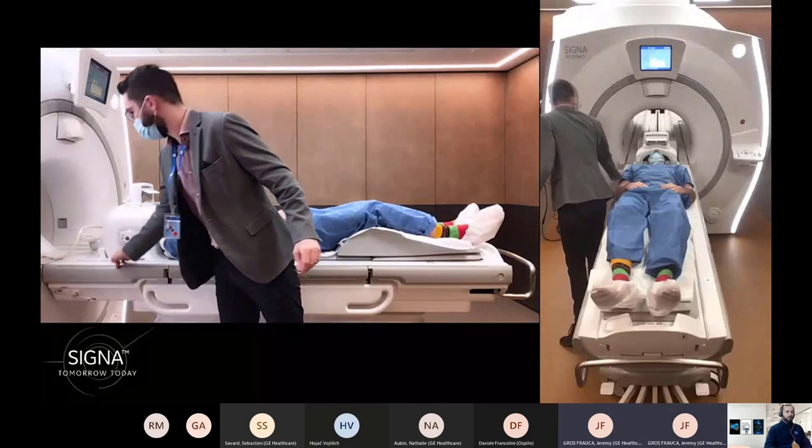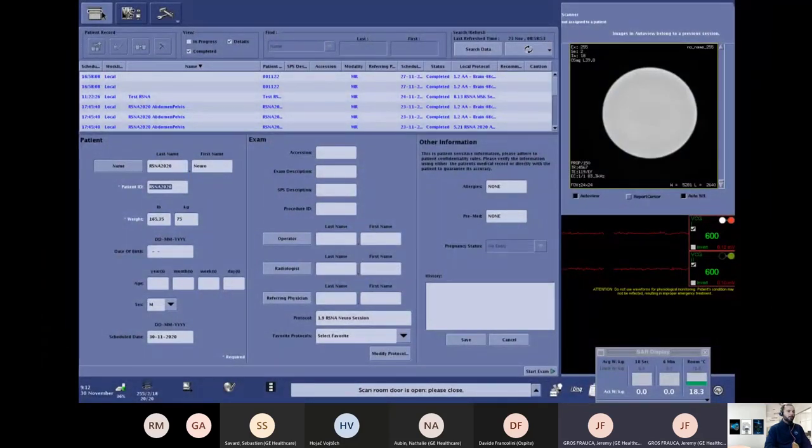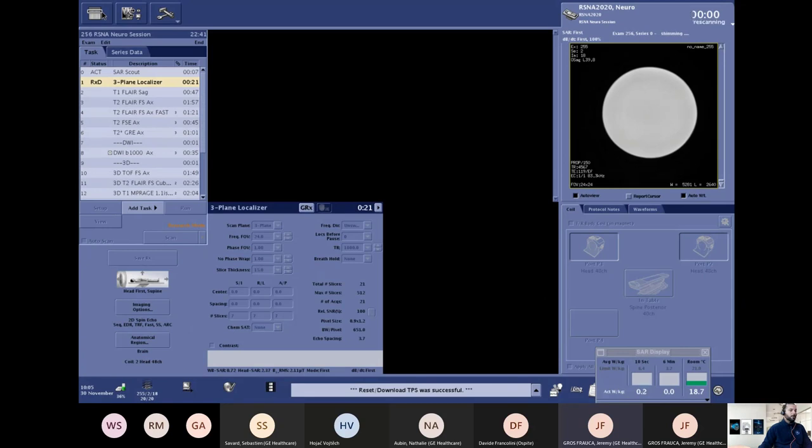This is the first of five sessions that Jeremy and the team will hold in Buc. This one is focused on Neuro. Tomorrow, Tuesday, will focus on body imaging with the AIR coil; Wednesday takes a deeper look at MSK examination also using AIR coil technology; Thursday focuses on workflow, especially AI algorithms for faster, more consistent scanning; and Friday closes with a cardiac dedicated session covering the application portfolio and post-processing. There are still a few seats available, so feel free to register.